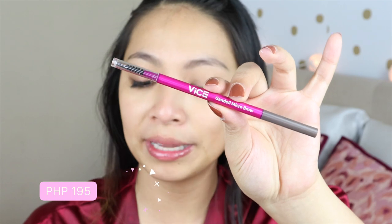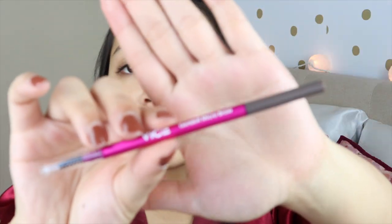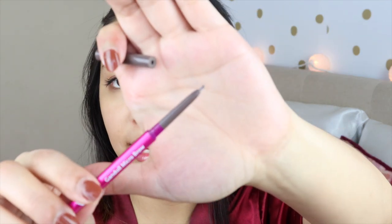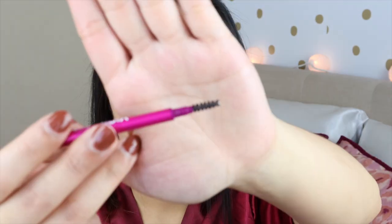While my moisturizer is setting on my face, I will be applying some brows. We'll be using the Gondol Micro Brow Pencil and we'll be topping that off with the Gondol Volumizing Brow Gel. I got these in two different shades — the brow pencil in ash brown and the brow gel in natural brown. One thing I love about the brow pencil is that the tip is very thin and precise, and it has a spoolie on the other end. The spoolie is kind of small, which makes it more difficult to comb your brows since you don't hit as much hair as you would with a larger spoolie.